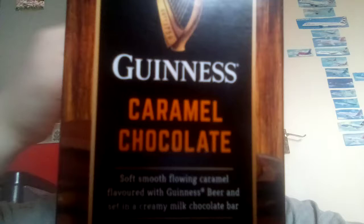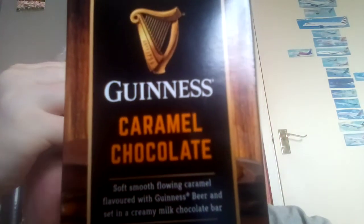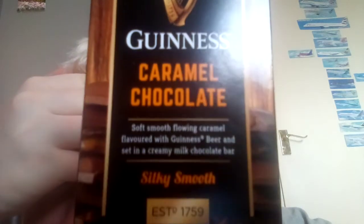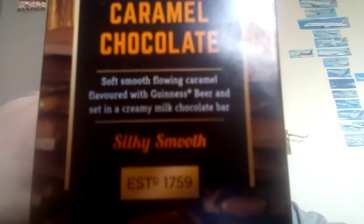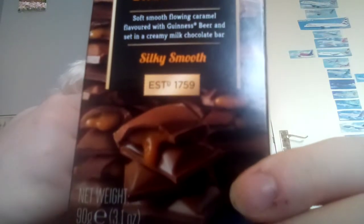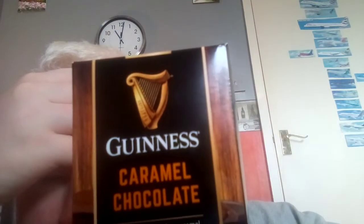So this is very, very strange — this is a caramel chocolate, a Guinness caramel chocolate. I'll have a little read of it and see what we can gather from it, and of course I'll give it a go.